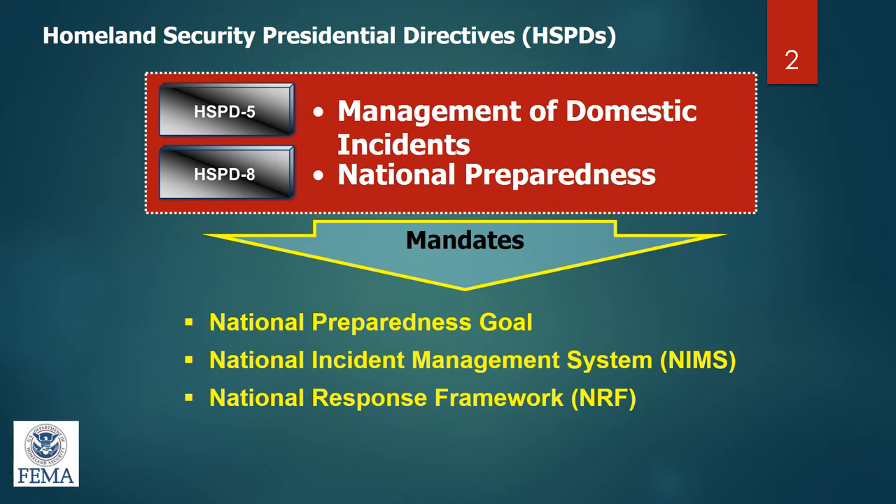Homeland Security Presidential Directive number eight addresses how we work together with our national and federal partners. The goal is that no matter what level we're at — whether local, state, or federal — this whole process comes together so that we all have one way to communicate and direct large disasters.